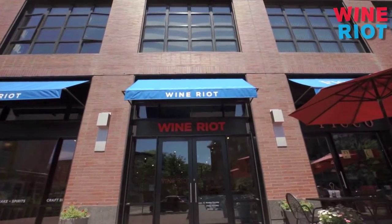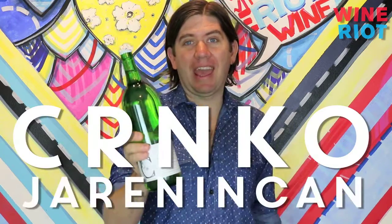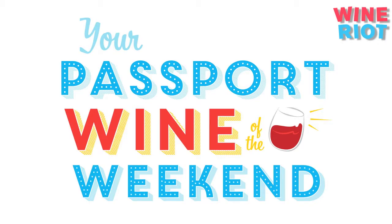What's up, everybody? It's Tyler here from Wine Riot. This week, your passport wine comes from Slovenia, and it's called the Cernko Jarnycan, or something like that. One of the easiest ways to get really awesome wine for not a whole lot of money is to buy wine that nobody can pronounce.